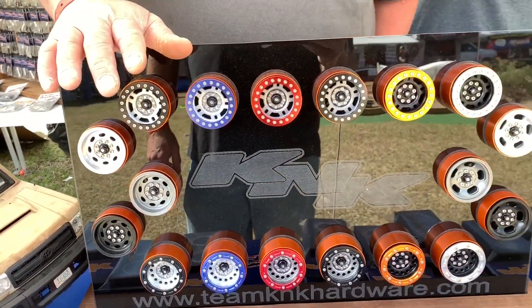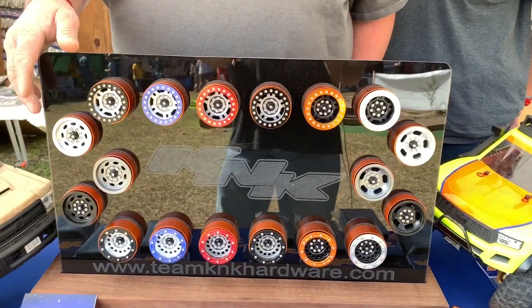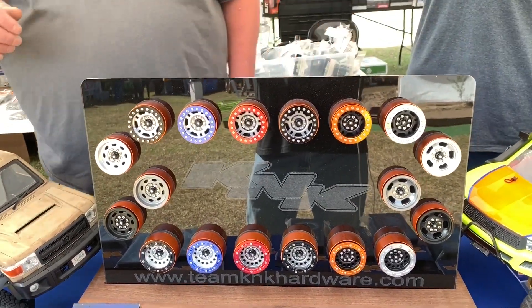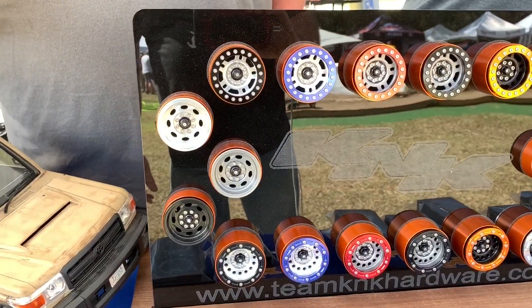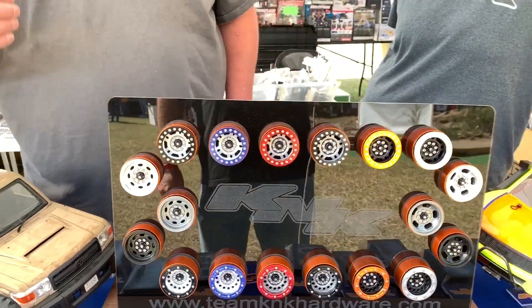This is the newest thing we've come out with right here. This is our 1.9 aluminum beadlock wheels. We offer them in four different styles, 18 different versions — different color combinations.